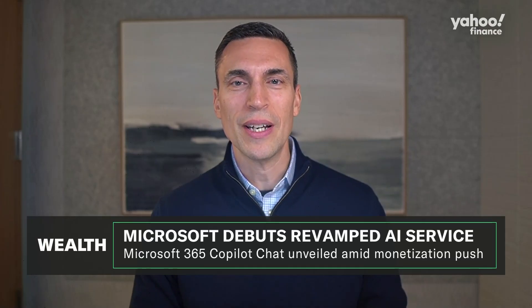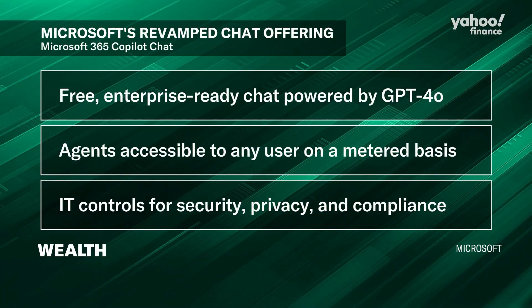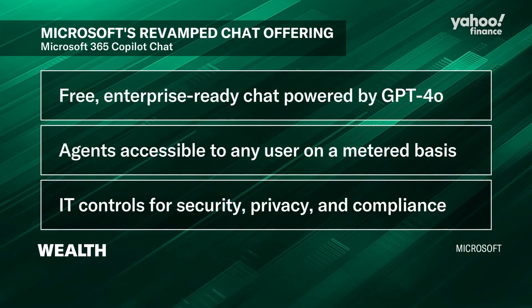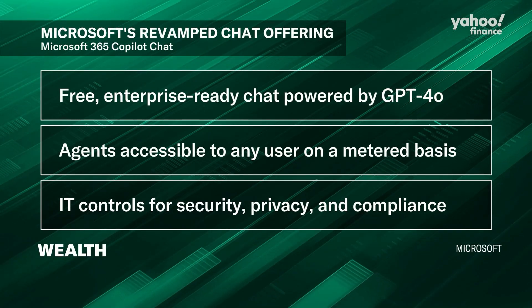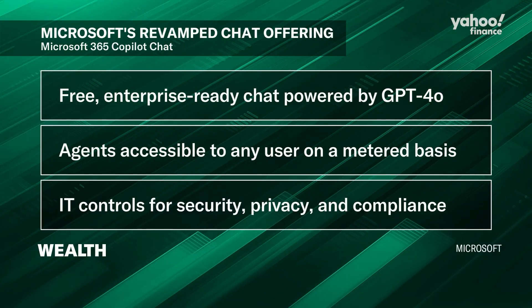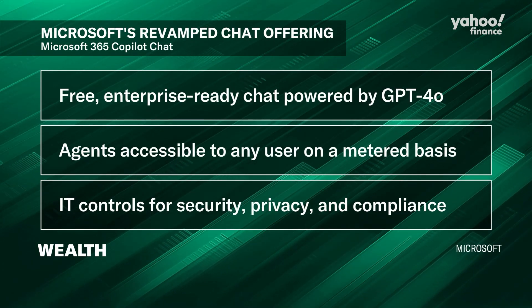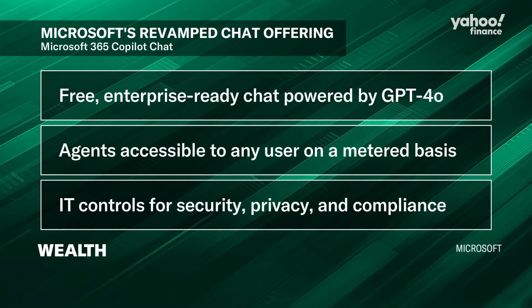Number one is free, secure AI chat — it's really important to recognize that this first component is free, it's secure, and it's handled the same way that we handle emails for our customers. Second is agents, and the big news here is not only an agent framework, but a way to just pay for what you use — accessible to any user on a metered basis. And then finally, IT controls for security, privacy, and compliance, the types of things that are very important as people are rolling out these solutions at scale.